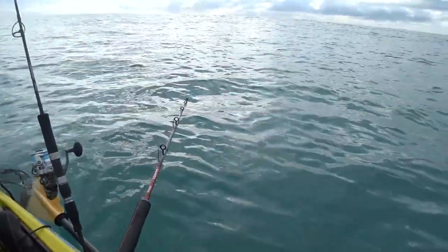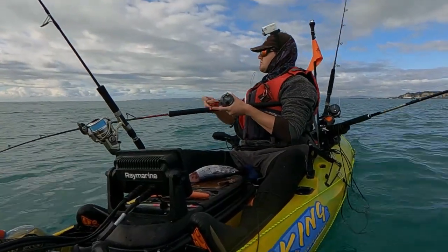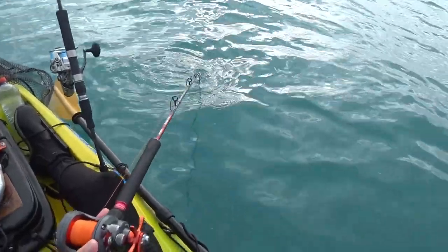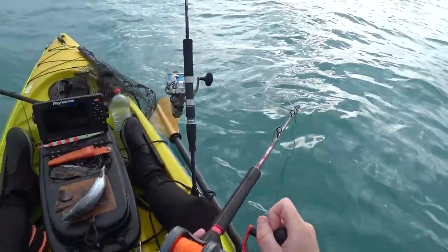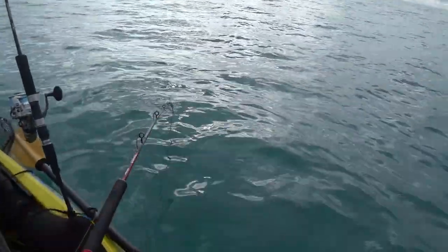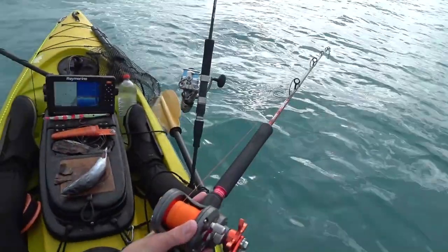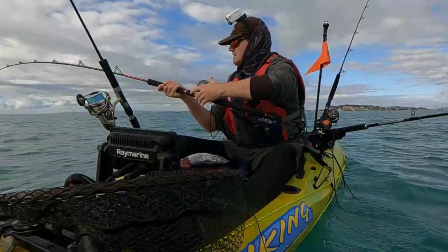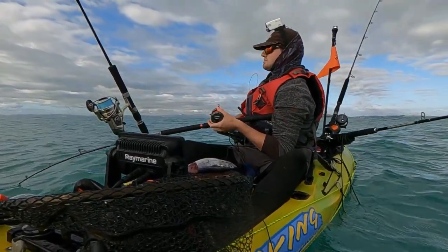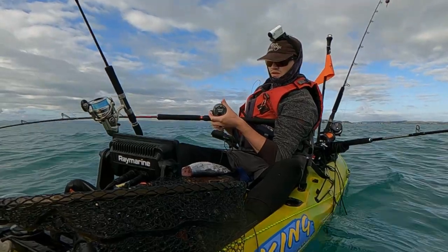Well, fancy that — the Lucanus hooks something first before anything else. Pretty sure what it is. Be nice if it was a big snapper. I don't think I've ever had a fish do that — I think it was just doing that with its head. It could be a nice trev or something, which would be very, very good. Let's just get it ready. Big fish — let's just be nice and careful with him.